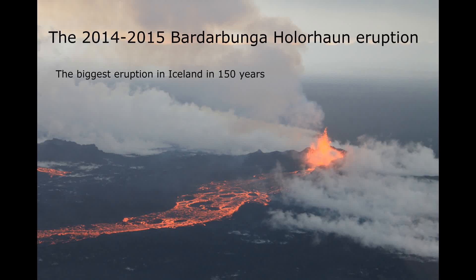This movie is about the biggest volcano eruption of the 21st century in terms of lava output, and the biggest in Iceland in about 150 years.